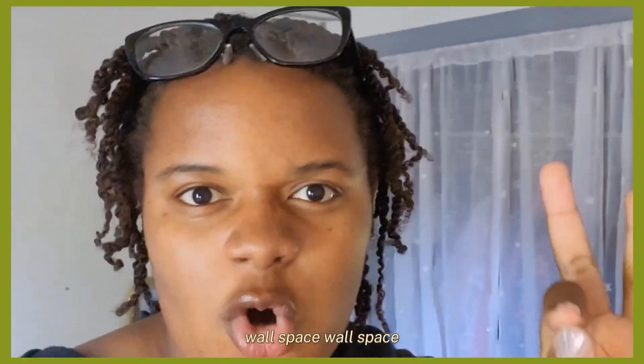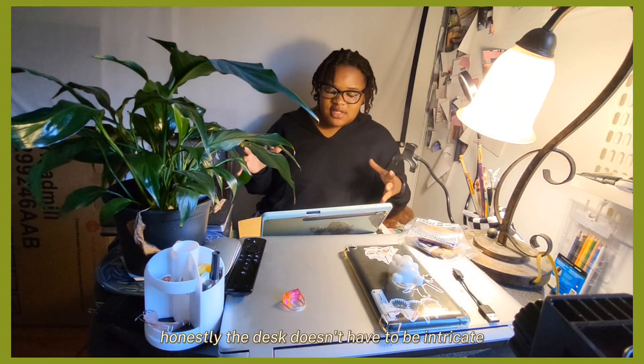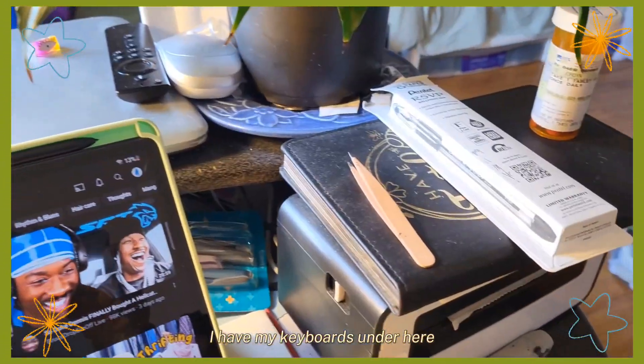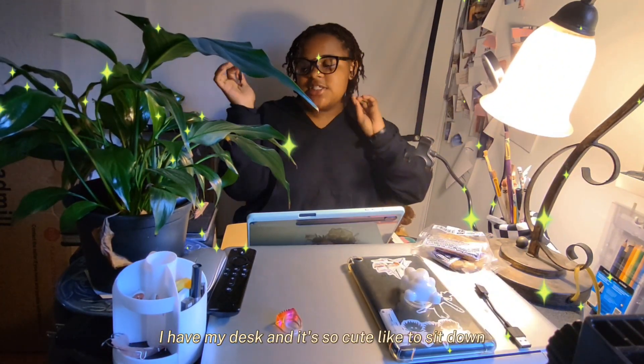The desk doesn't have to be intricate — mine looks intricate because it's so messy. Just somewhere that's separate from your room but integrated into your room. I have this desk, I keep my laptop up here, I have my keyboard under here. Just having a space where you can sit and do art rather than having to do it on the ground really helps my work ethic — it makes me want to do things more because I'm like, oh I have my desk and it's so cute, I want to sit down.